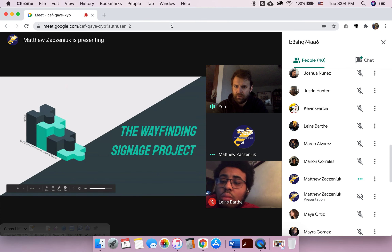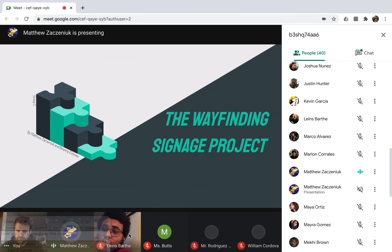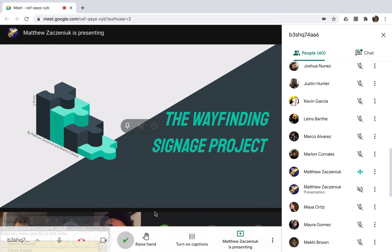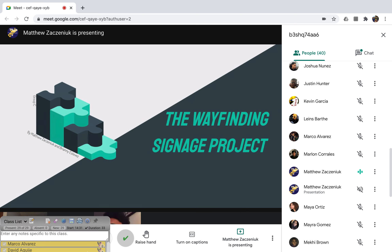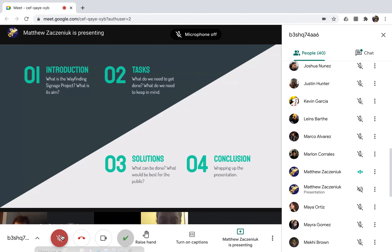Alright, so this is the wayfinding signage project. This presentation was done by me and Brianny, and we are part of Group C on the wayfinding project.